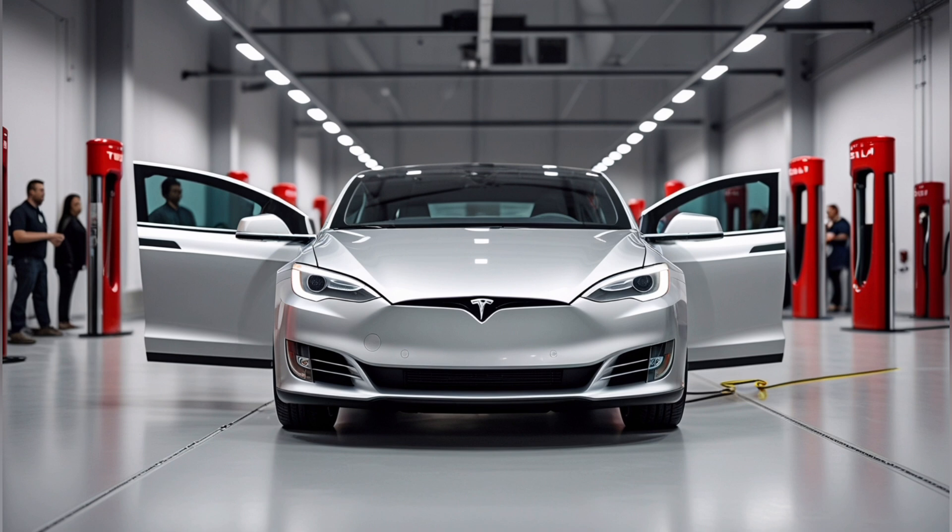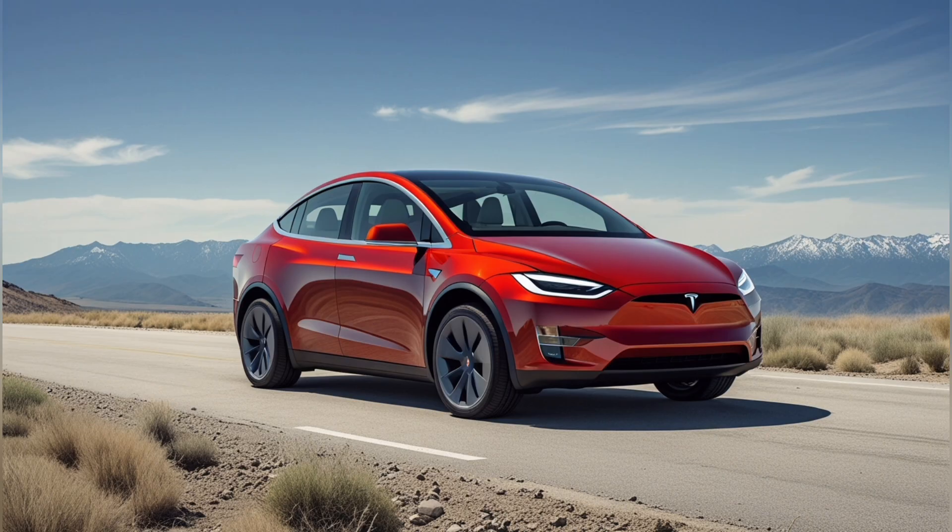The technical specifications are remarkable: the Model 2 features a variable ride height system that automatically lowers the vehicle to just 120 millimeters at highway speeds while maintaining a comfortable 170 millimeters clearance for city driving. Its revolutionary active grille system opens fully during hard acceleration but closes to just 4% openness during highway cruising, dramatically reducing frontal drag. Perhaps most impressive is the automatic underbody diffuser that deploys above 45 mph, creating a perfect airflow channel beneath the vehicle.